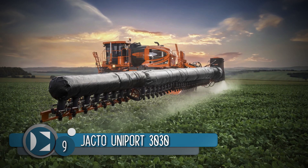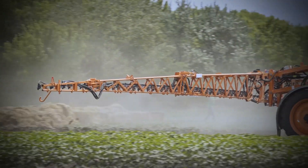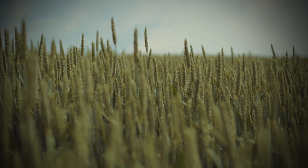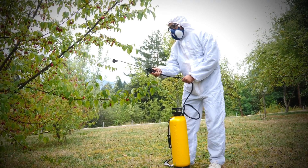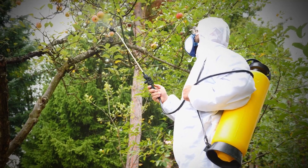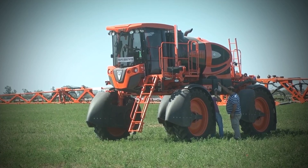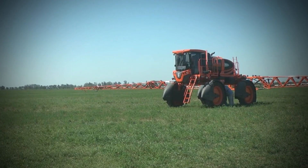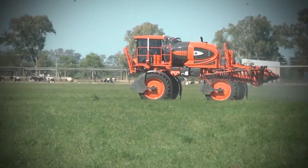Number 9: Jacto Uniport 3030. The application of chemicals to farmlands is important to prevent plant-related diseases and keep away pests that can ruin crop yields and affect productivity. But all those herbicides and pesticides are of no use when you don't have a way of applying them to the crops. This is where a machine like the Jacto Uniport 3030 comes in. It looks like a monster truck on steroids.